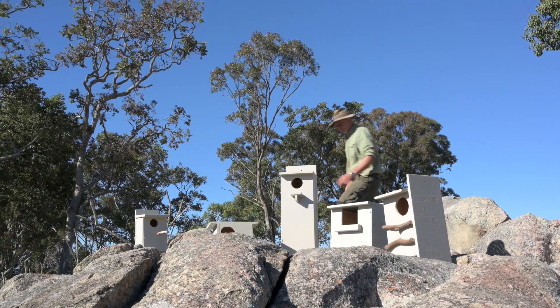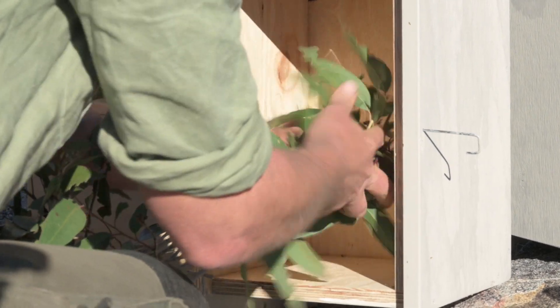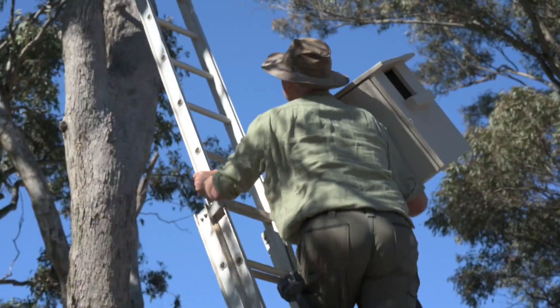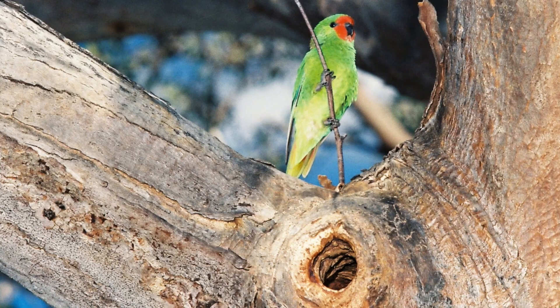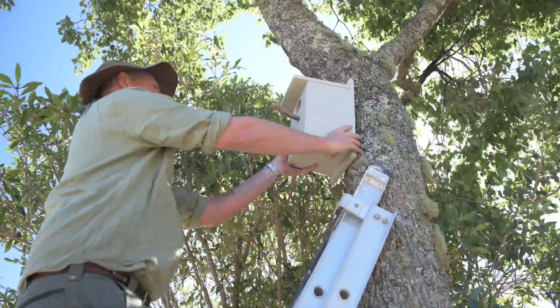Nest boxes can play a crucial role in providing supplementary habitat for many species that are dependent on them. Individual species pick their hollows based on their own individual requirements. They will pick their hollow or nest box on the size of the entrance hole, the depth of the hollow, the size of the internal cavity, and the degree of insulation. So there's a lot of things to consider when you're actually selecting a nest box — you really need to think about what species you're trying to attract and what its requirements are.